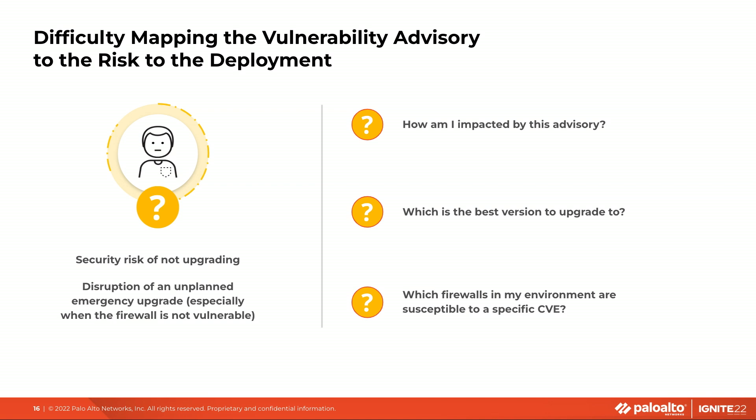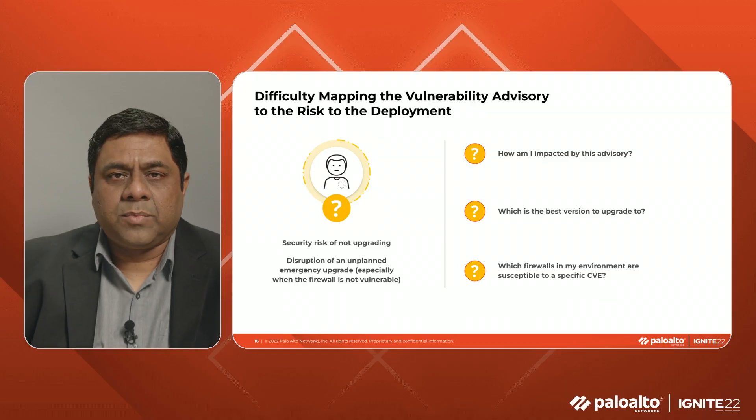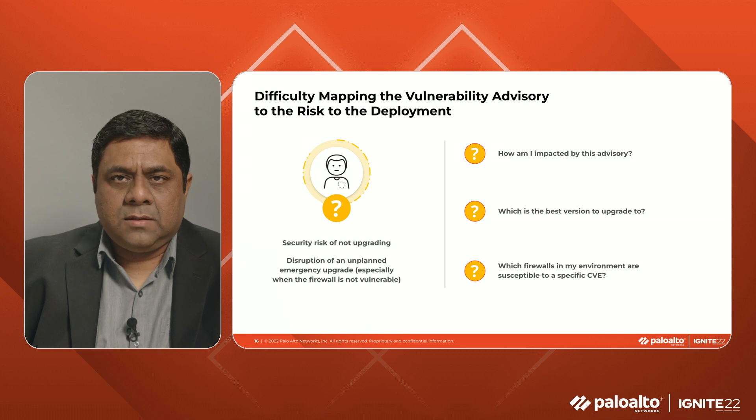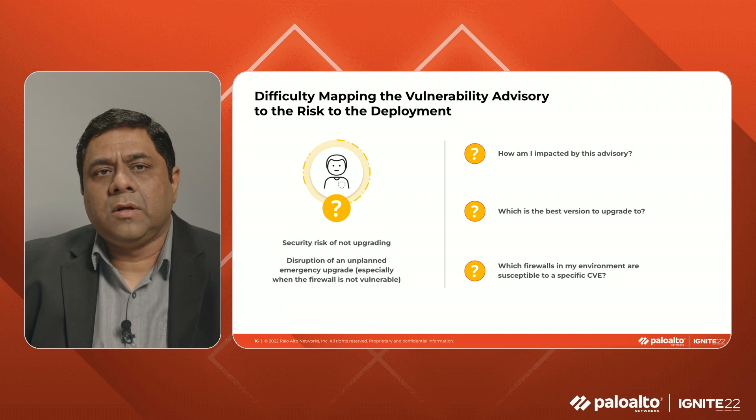In what is now a common practice among several software houses, like Microsoft, Palo Alto Networks also has a Product Security Incident Response, or the PCERT team, that is responsible for disclosing any vulnerabilities in PanOS. When the PCERT team puts out a vulnerability advisory associated with a specific version of PanOS, customers find it difficult to map the impact of the vulnerability advisory to the risk they face in their deployment. NetSec admins must strike a balance between minimizing their exposure to vulnerabilities — patching ASAP to later versions of software — versus avoiding unnecessary disruptions, such as only upgrading if needed or aligning the upgrade to a planned maintenance window. For example, if the advisory is on Global Protect, a customer does not have to initiate an emergency upgrade if they have not enabled Global Protect on that firewall.